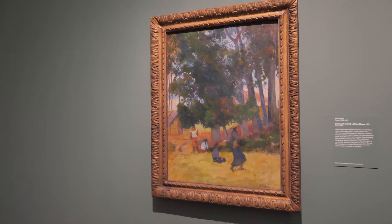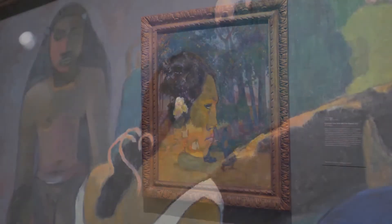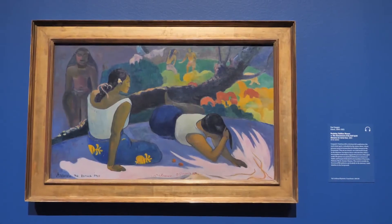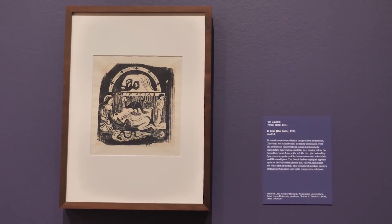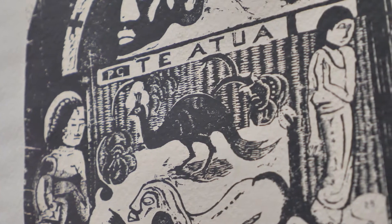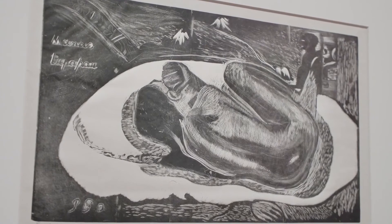He lived in Tahiti and the Marquesas for ten years. I think he was genuinely fascinated by the culture and also aware of the tensions within society at the time — the tensions between the historic Tahitian Polynesian religion and Catholicism. Those tensions were very present on the island, and his art is very much about that tension.